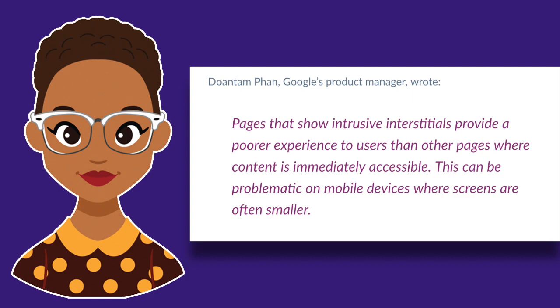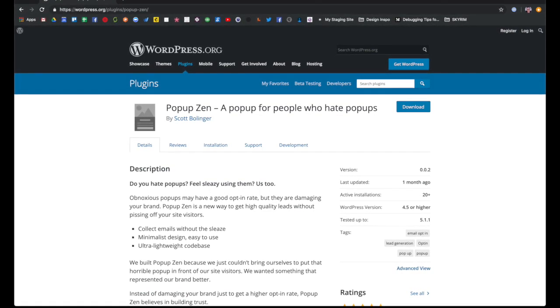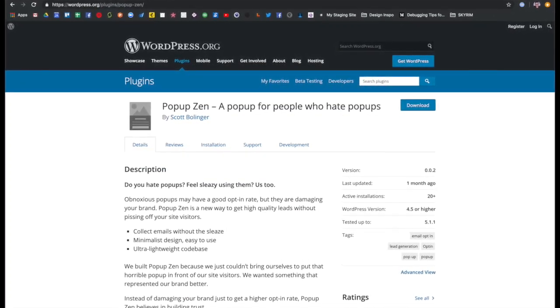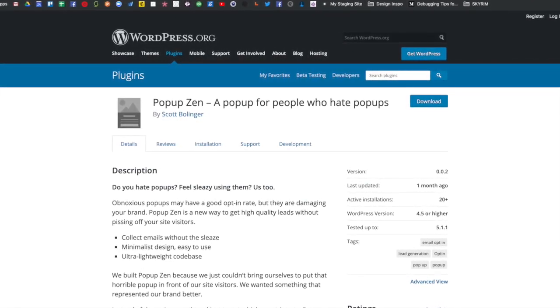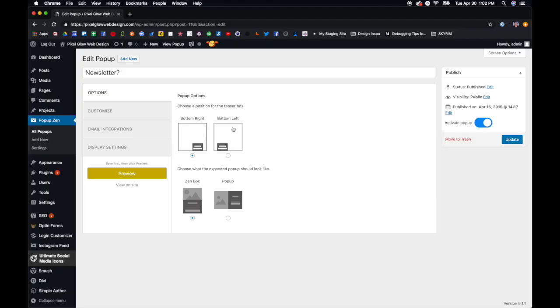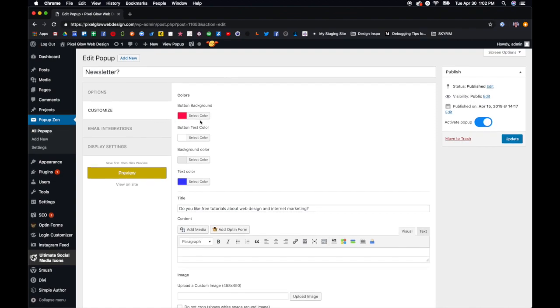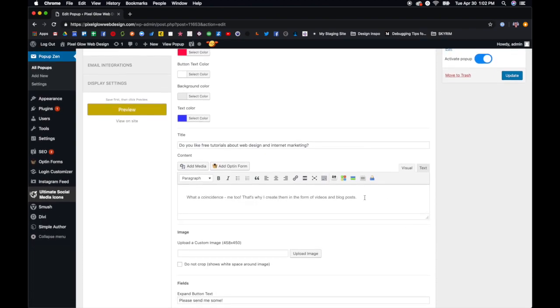So make sure that you're using pop-ups in the right way — I've included a link below so you can do some research on your own. If you'd like to have pop-ups on your site and you're confident that you can use them effectively and that your users will find them valuable, my favorite plugin for WordPress websites is called Popup Zen. It's a new plugin, it's very easy to download and to begin using, and you have customization options over the look and feel of a pop-up. I like to use them in the corner rather than in the middle.